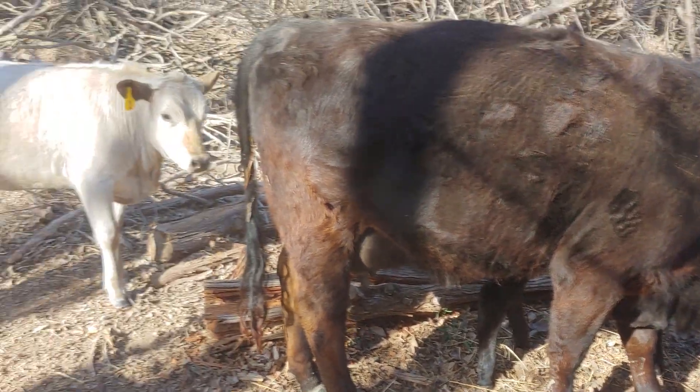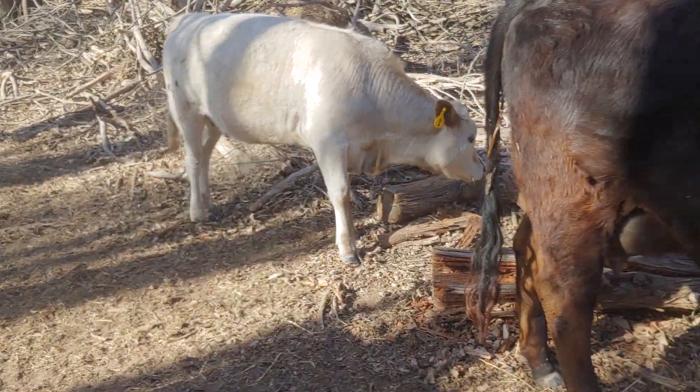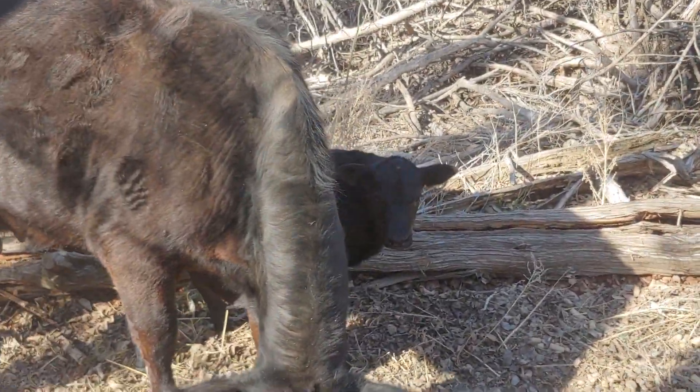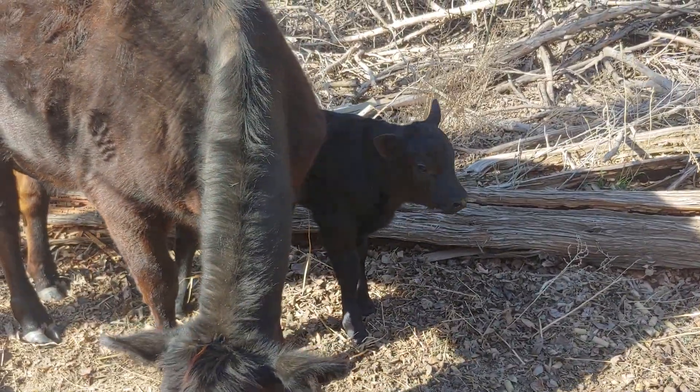What's up YouTube — doing a little cow update, haven't done one in a while. Brought them some cake up here. We're up here on the North Pasture and this is the newest baby. That's his first time on camera.